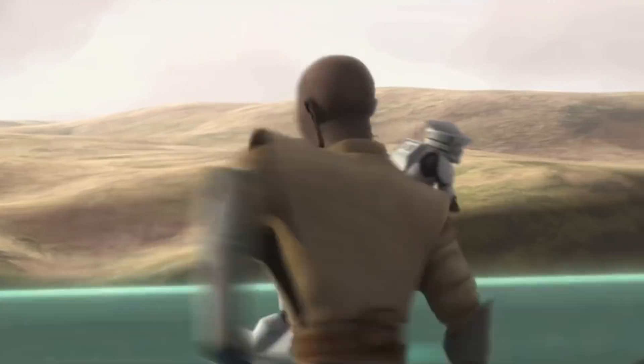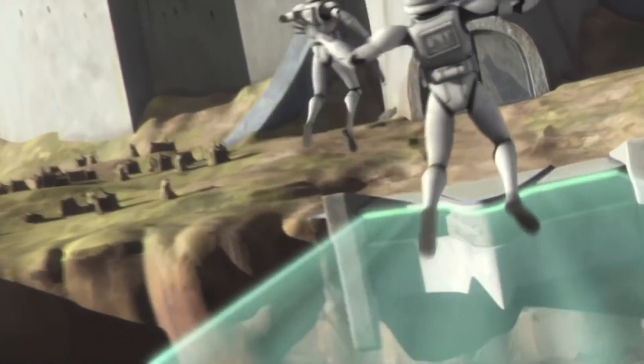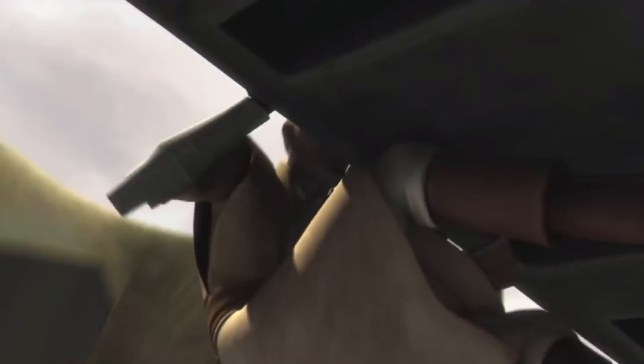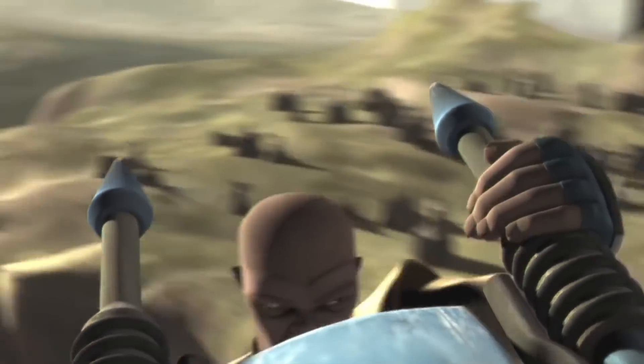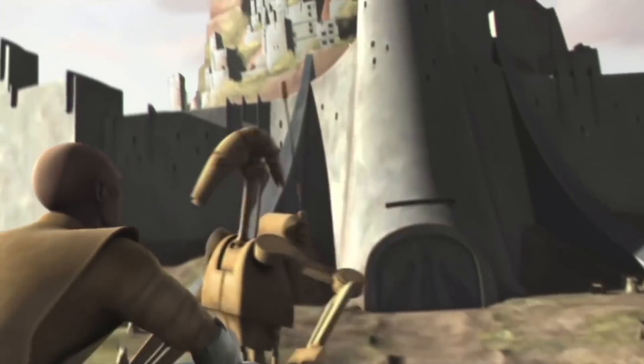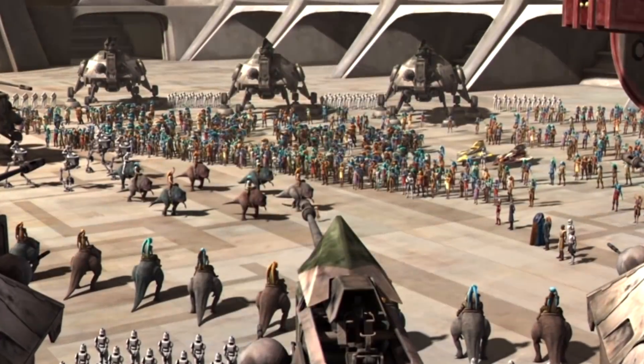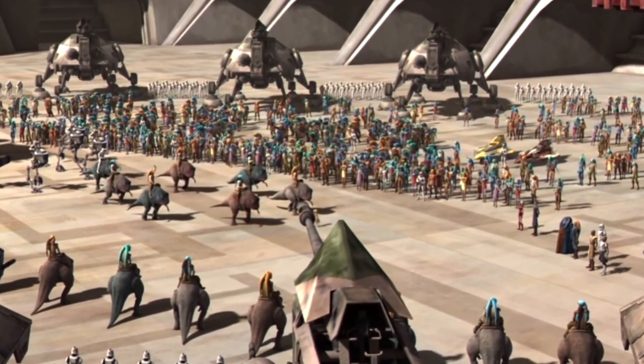Later in the fight, the clones and Mace are crossing a plasma bridge when the droids turn it off, so Mace has to use the Force to push the clones across the bridge before they fall. Mace then hijacks a flying droid transport to fight the rest of the droids, while Stack and Razor conquer the control room and turn the bridge back on, until reinforcements arrive and win the battle.